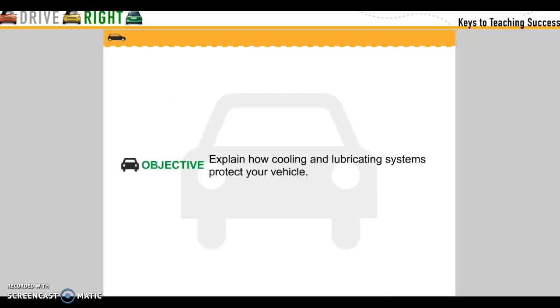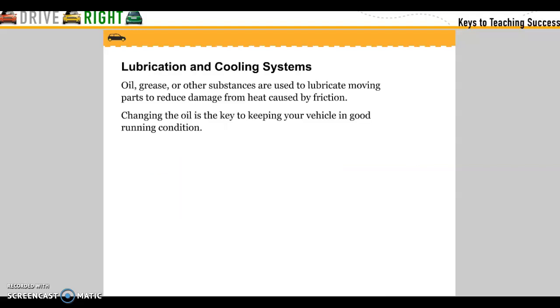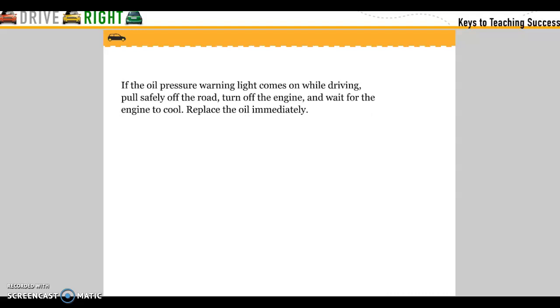Objective: Explain how cooling and lubricating systems protect your engine. Oil, grease, and other substances are used to lubricate moving parts to reduce damage from heat caused by friction. Changing the oil is the key to keeping your vehicle in good running condition. If the oil pressure warning light comes on while driving, pull safely off the road, turn off the engine, and wait for the engine to cool. Replace the oil immediately.